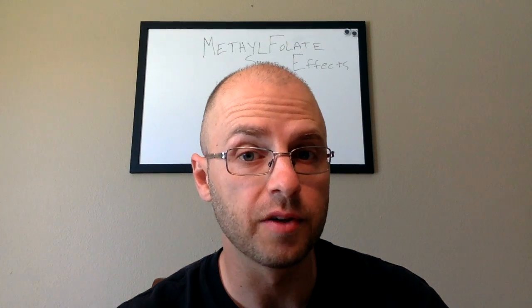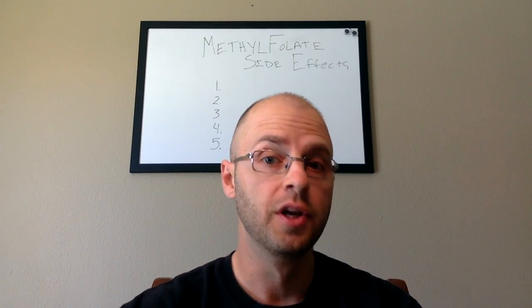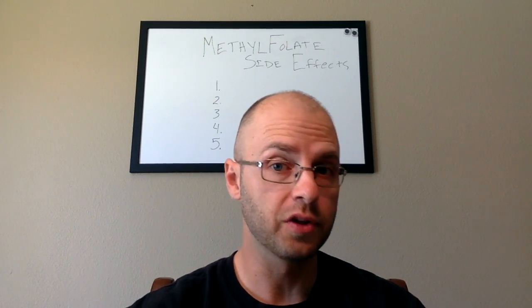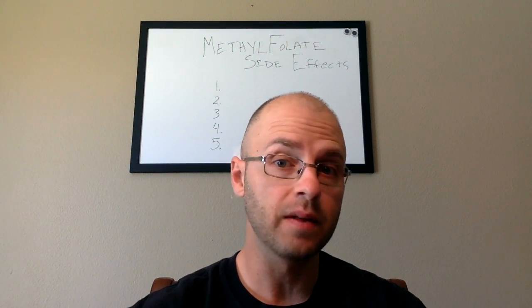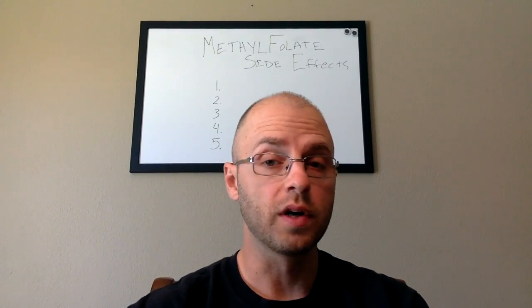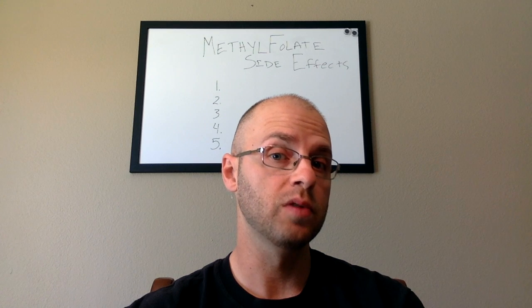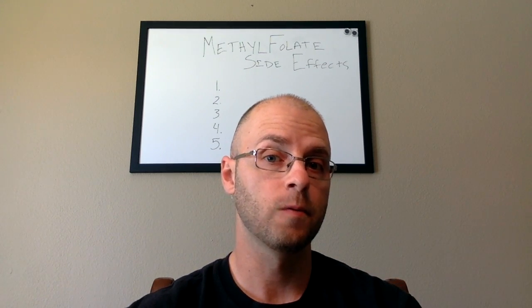Hi, my name is Dr. Taranella, and I've helped hundreds of people with MTHFR gene mutation improve their physical, mental, and overall health by helping them sort out and balance their health based on their genetics. In this video, we're going to answer the questions posed above and other methylfolate side effect questions.